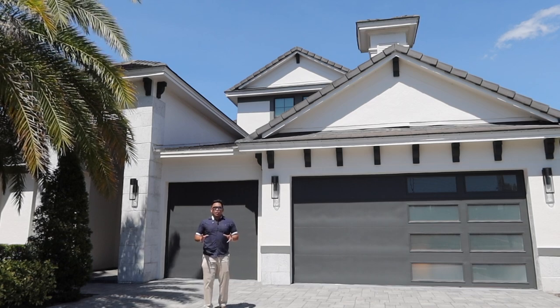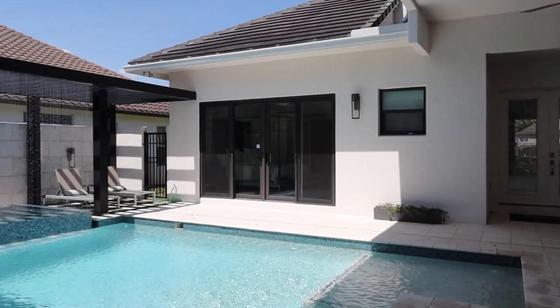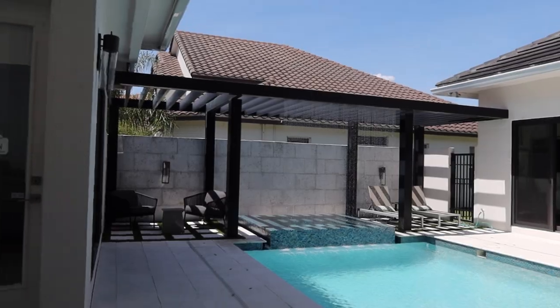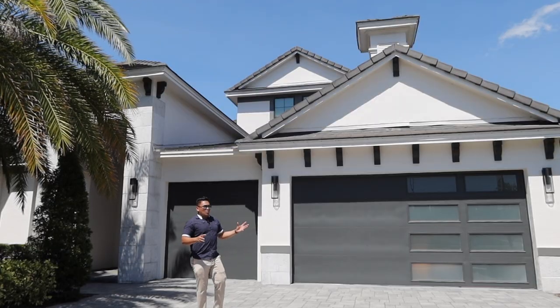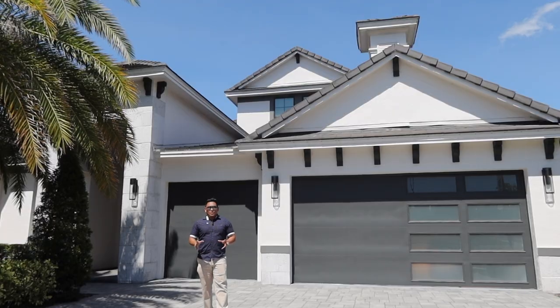Are you looking for new construction? Single family home, two-story home, four bedroom, three and a half bathroom, just over 3,000 square footage with a swimming pool. Inside this property behind me is a fully customized home which is ready for you to have a look.